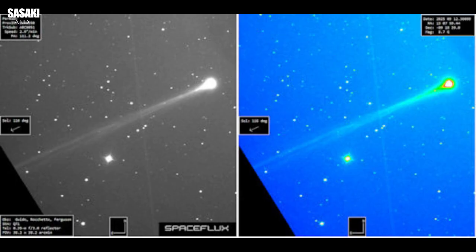The discovery itself is really cool. This wasn't found by a regular telescope on a mountain somewhere. Comet SWAN 25B was picked up by a very specific instrument called SWAN — Solar Wind Anisotropies — on NASA's SOHO spacecraft, the Solar and Heliospheric Observatory. The timing: it just sort of emerged from behind the sun on September 12, 2025. There it was. What makes this really exciting is the brightness — magnitude 7.5.